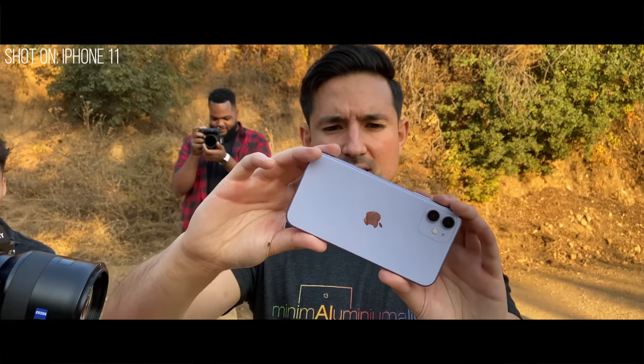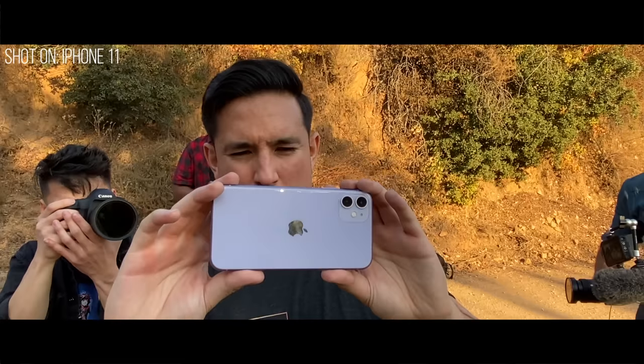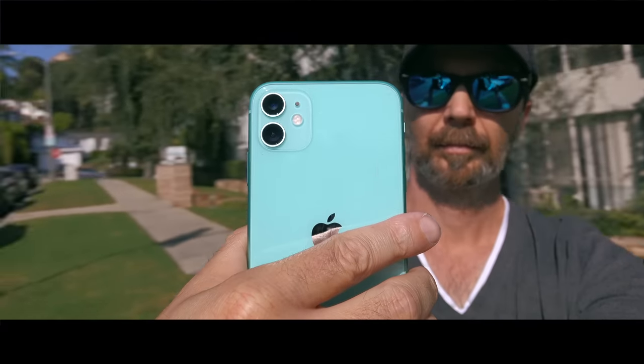Oh hey look, that's Jonathan Morrison and that's an iPhone 11 in his hand. This is my homage to his wonderful iPhone 11 Pro Max review intro.